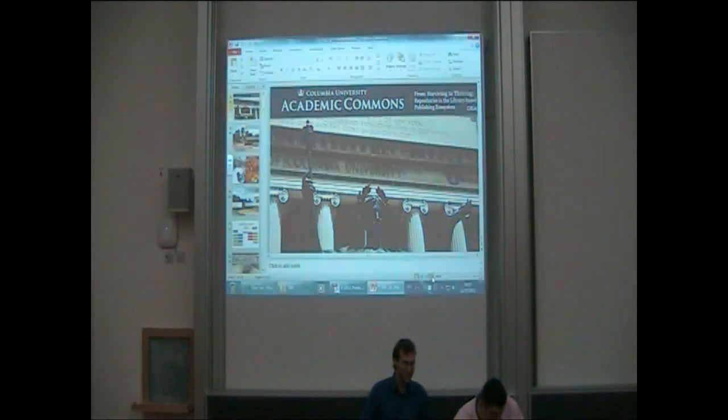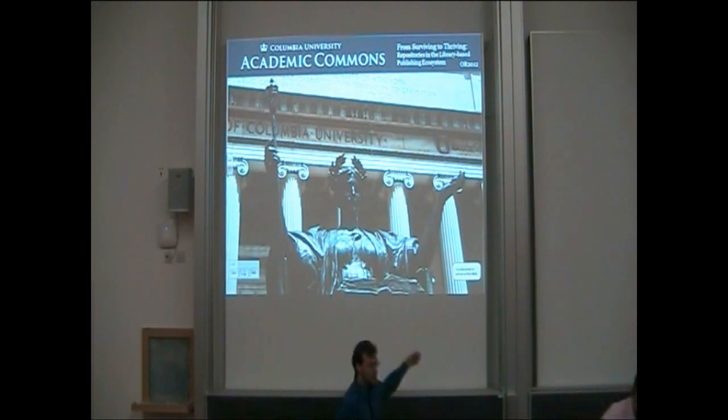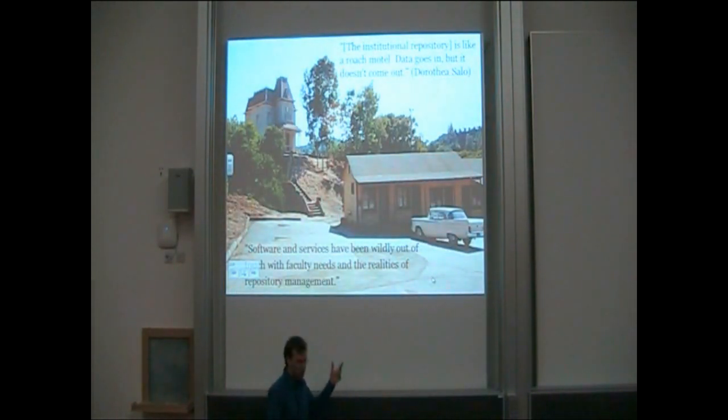You know who I am, but you probably don't know who she is. This is Alma Mater, the symbol of Columbia University. I always put her in the first slide of all my presentations just to emphasize how solid the repository is, because symbolism is really important. And just as an indication of that, take Dorothy Sallows and keep her at the Roche Motel, which still seems to resonate as the symbol of the repository manager. I re-read it a few weeks ago and it's very good — I recommend you do it too.